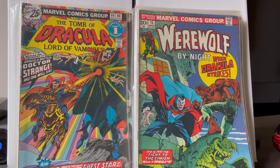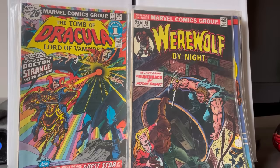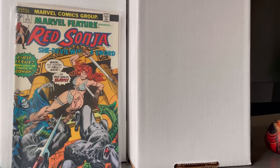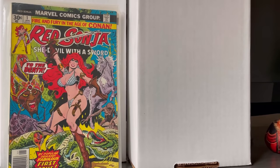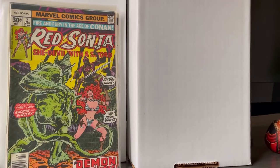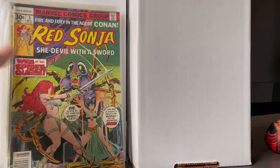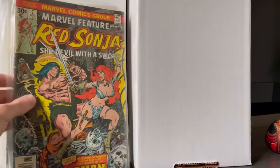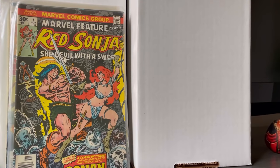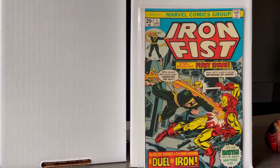We have some Red Sonja: Marvel Feature Presents number one and number four with her, and then some of her solo series — number one, two, three, four. Another Marvel Feature number seven with Conan. Given the recent news about Red Sonja, those books should be popping. Also picked up the full run of Iron Fist.